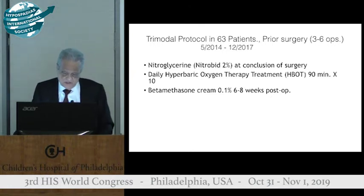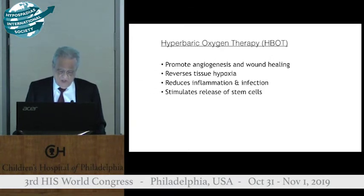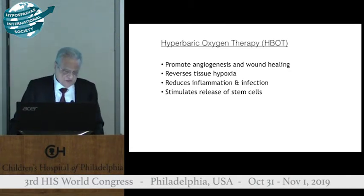This was done in 63 patients. This started as a prospective study in patients who had three to six prior operations.